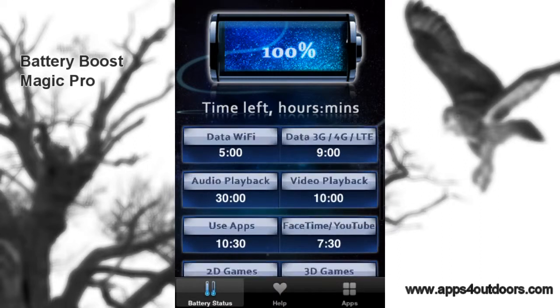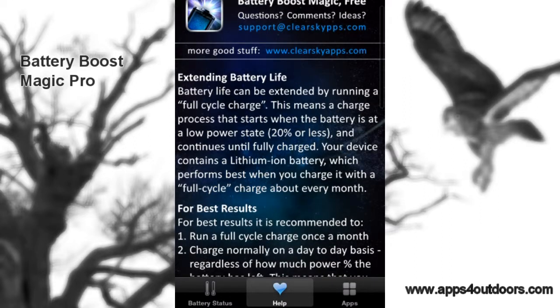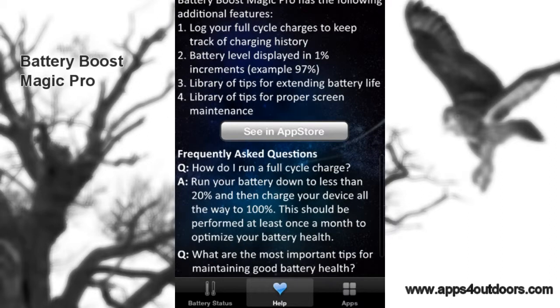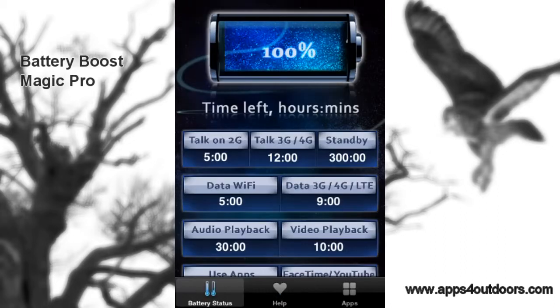This app helps you see what you've got left. The little heart icon at the bottom lets you see more about extending your battery life, with questions and answers to help you keep your battery at full performance on your iPhone or iPad. So when you're outdoors, you don't run out of battery in an emergency situation. Enjoy the great outdoors — thanks for watching Apps for Outdoors. I'm Brian Landrum.